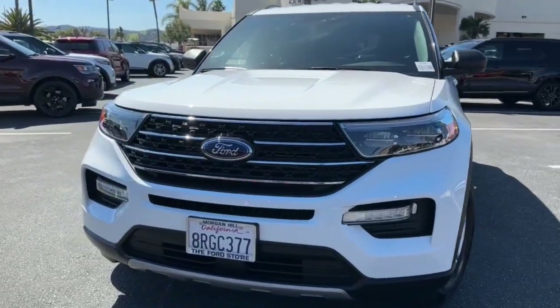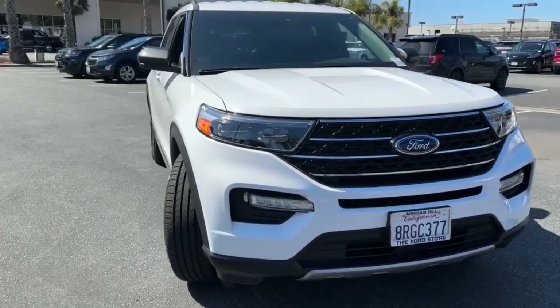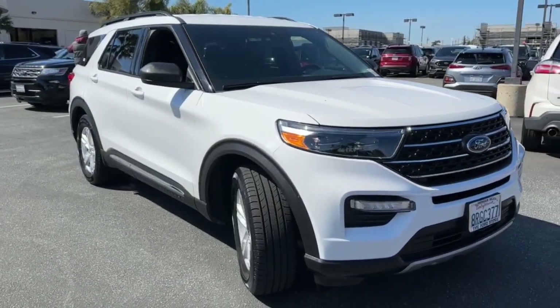You just found the 2020 Ford Explorer. With less than 40,000 miles on the odometer, this vehicle provides excellent value.